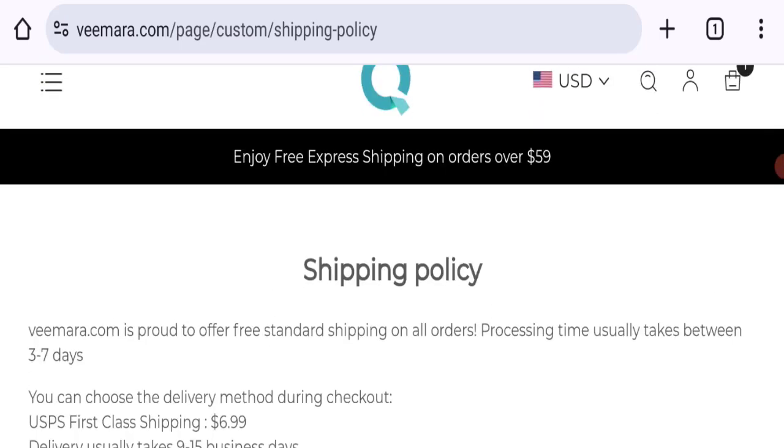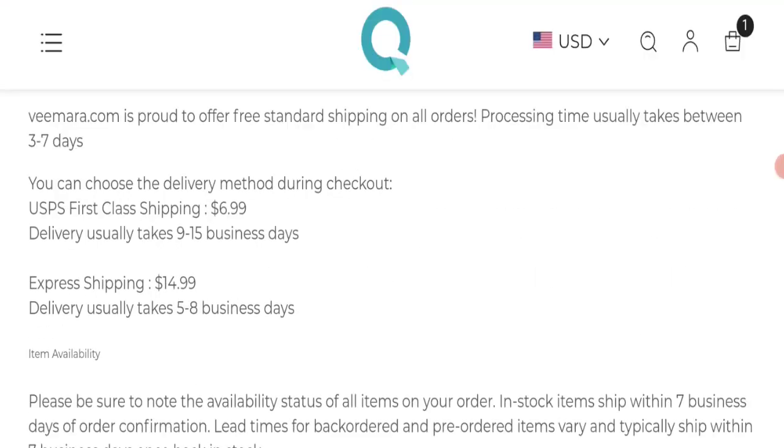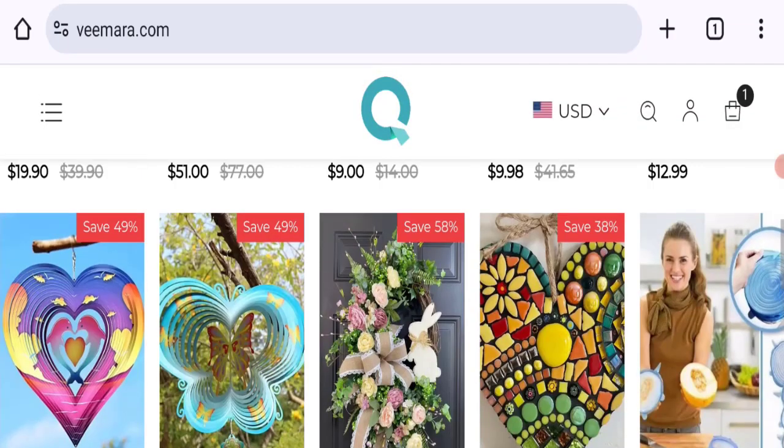As you can see, the mentioned order processing time is 3 to 7 days. USPS first class shipping cost is $6.99 and delivery time takes 9 to 15 business days. They also offer express shipment at $14.99 with delivery time of 5 to 8 business days. This is the shipping information.